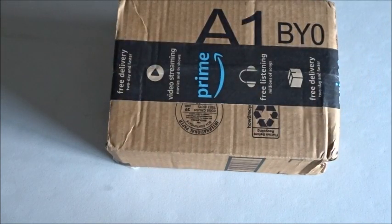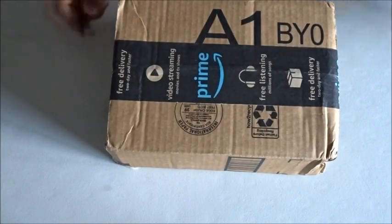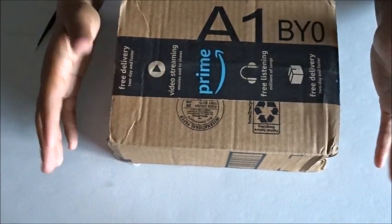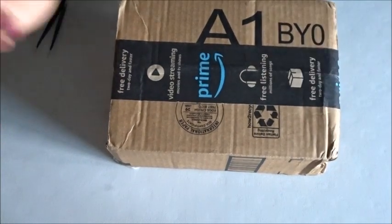Hello everyone, welcome back to the channel — Miss Crochet and Coffee here. Today we have What You Get Wednesday. If you don't know or you're new to the channel, hello, I'm Miss Coffee. What You Get Wednesday is a segment I added to my channel for when my fans, subscribers, or whoever sends me mail — I open it up and show you what I got.